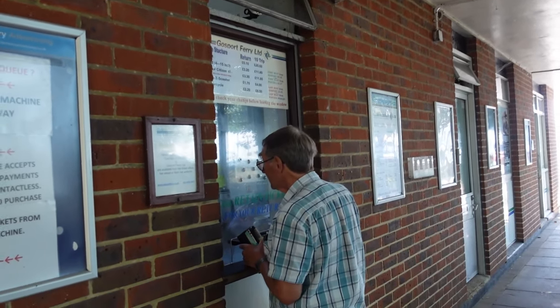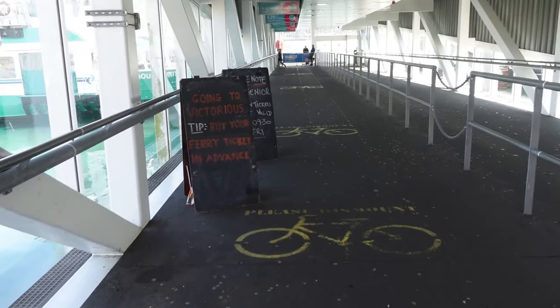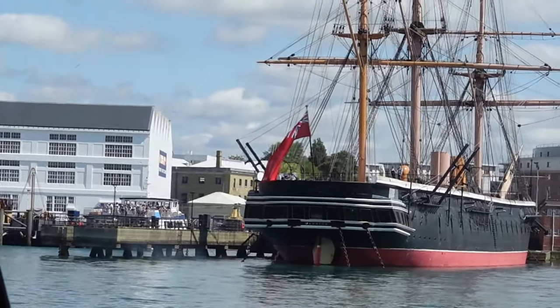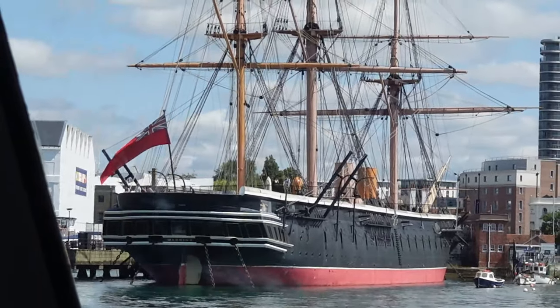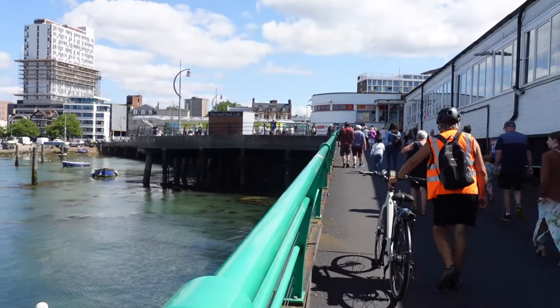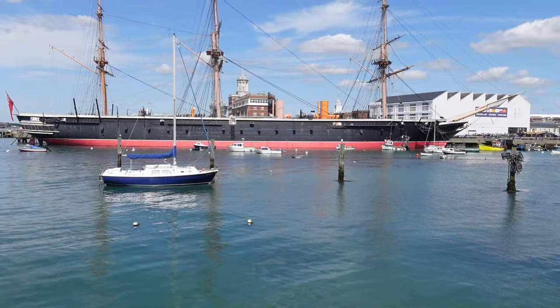Bill gets the tickets for the ferry — two OAPs, please. And then we're off down the gangway and soon on board. It's a wonderful service, crossing every 15 minutes and not expensive at all. Getting off is as easy as getting on, and as we join the exiting throng, we get a better view of the Warrior.